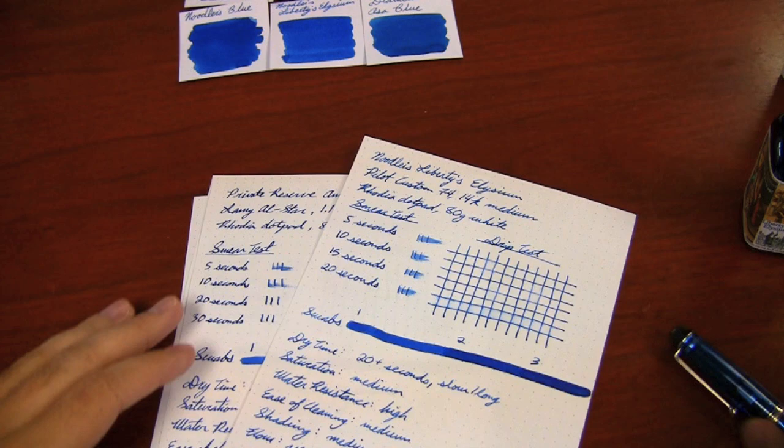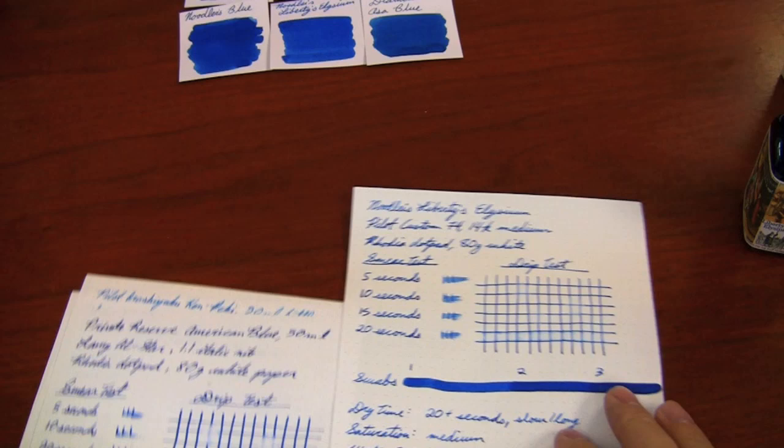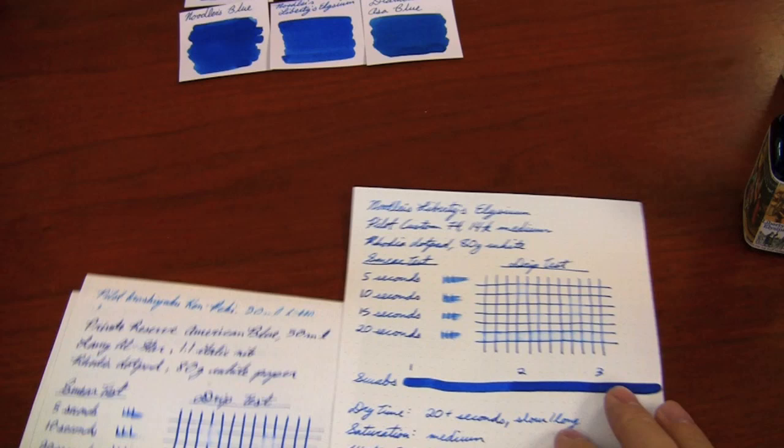American Blue Private Reserve is pretty close in color, except Liberty's Elysium has much improved water resistance. Pilot Iroshizuku Kon-peki is another favorite blue, but it does not have nearly the water resistance of Liberty's Elysium. Iroshizuku Tsuyukusa is another comparison — again, water resistance not as good.